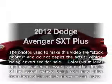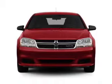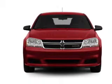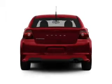Imagine yourself in this 2012 Dodge Avenger. If you're looking for an automobile with great attributes, look no further. With a reliable six-cylinder engine connected to a smooth shifting automatic transmission, the anti-lock braking system will keep you safe on the road.